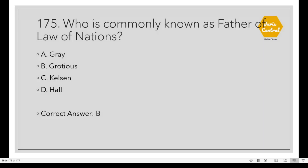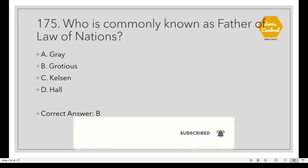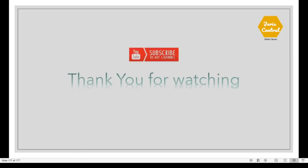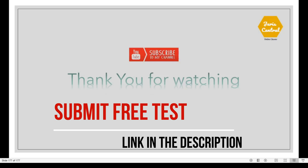Question 175: Who is commonly known as the father of the law of nations? This is a very easy question. The correct option is B: Grotius. This is the end of the session. I hope you all liked this session.